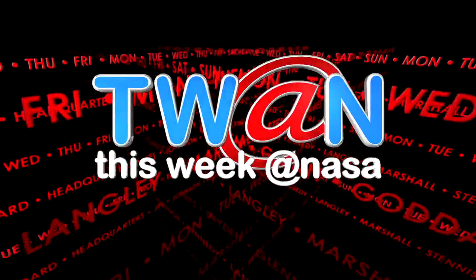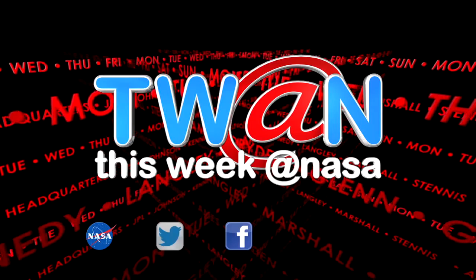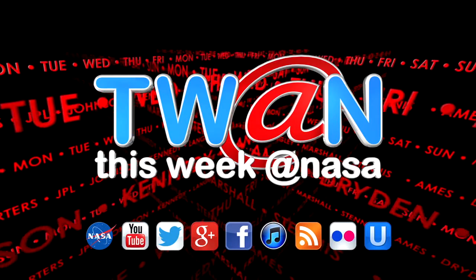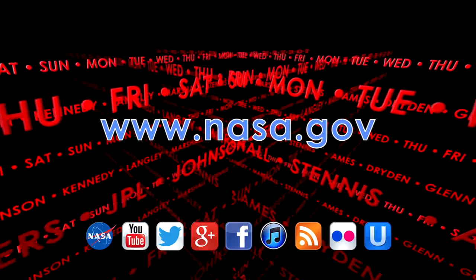And that's This Week at NASA. For more on these and other stories, or to follow us on Twitter, Foursquare, and other social media, log onto www.nasa.gov.